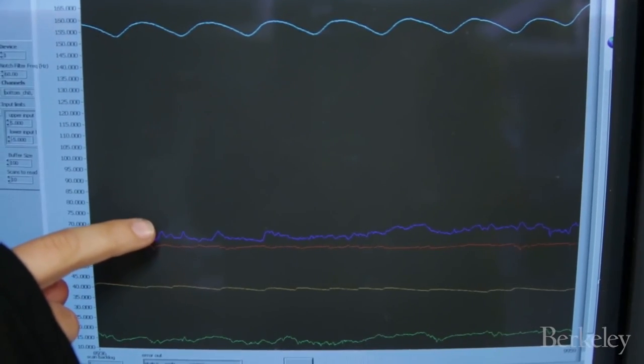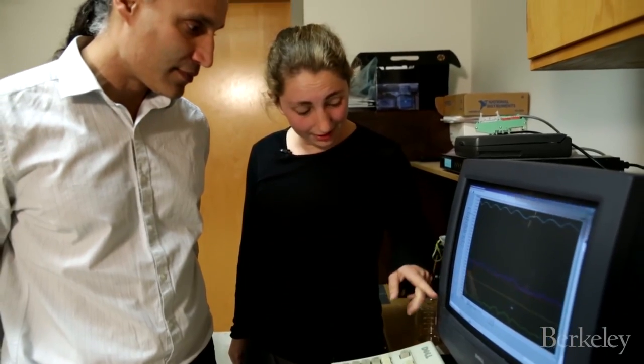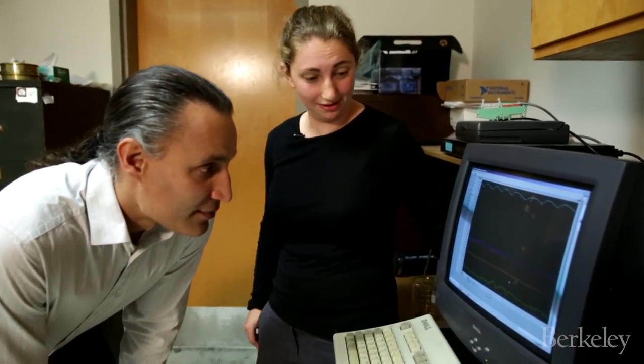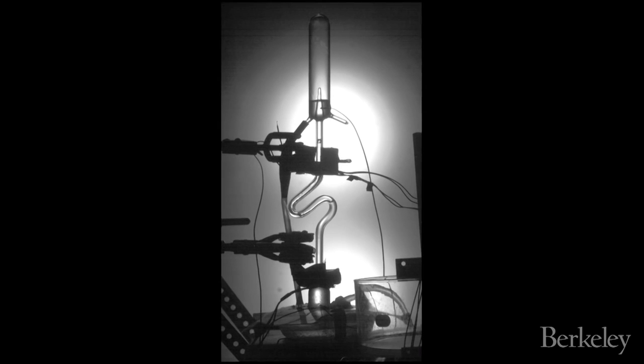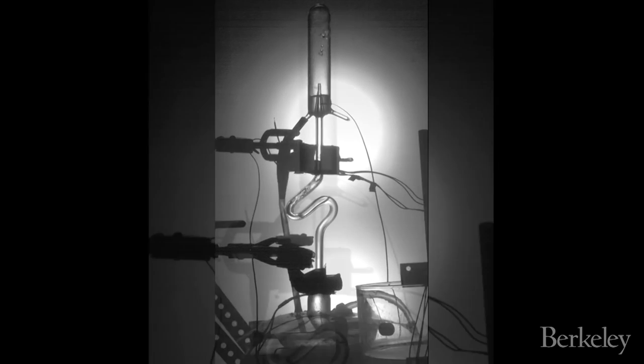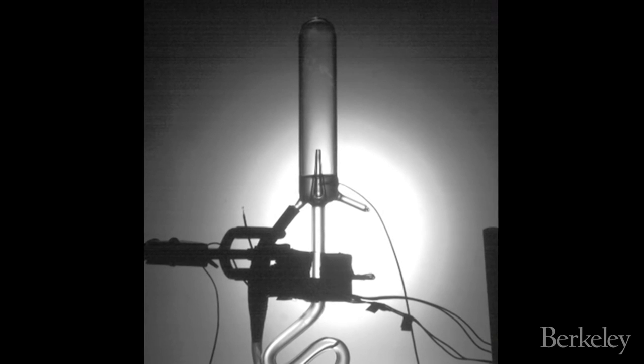Today we're measuring the temperature at the bottom and the top of the model. The other measurements we're looking at are temperature of our heat source and temperature of the surrounding air, just so we can see that our environmental conditions are constant. We leave this model running for hours and hours, sometimes days, coming in to check every few hours. We want to get a lot of data. We also record video of the model, but temperatures are the most important measurement.